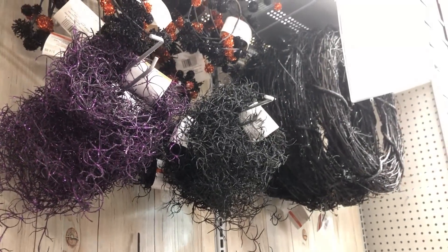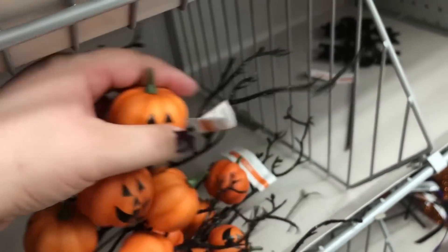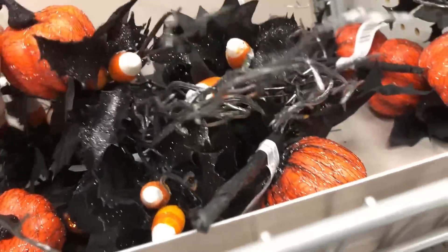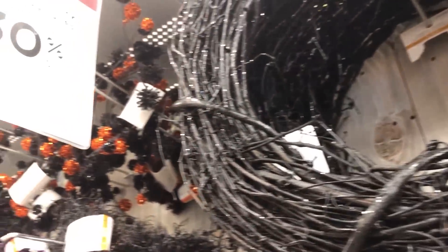I kind of like these — they remind me of The Halloween Tree, that kind of weird strange cartoon with Leonard Nimoy as one of the voices. It's a pretty cool cartoon. You could do a little display with that. Those black wreaths kind of looked like they were spray painted black.